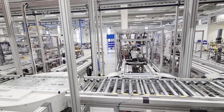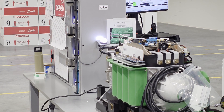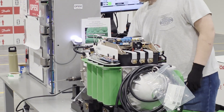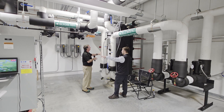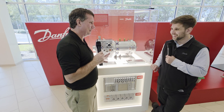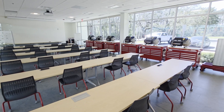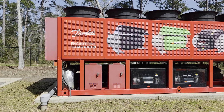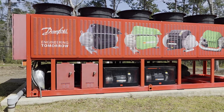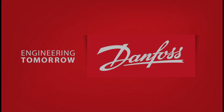Danfoss TurboCore compressors have set a new standard for sustainable HVACR, enabling commercial buildings to meet decarbonization and energy efficiency goals. Since TurboCore's founding in 1995, the company's impact has expanded globally with production facilities in the U.S., China, and a third production facility in Nordborg, Denmark, scheduled for completion in 2026. Once a pioneer, oil-free compressor technology has become a mainstream solution. Learn more at danfoss.com.